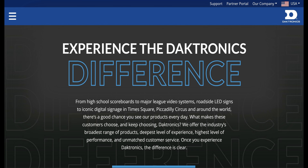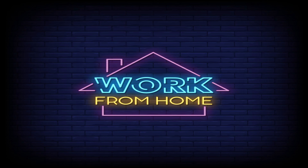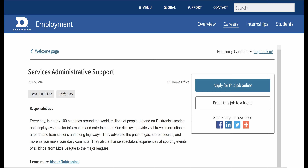Hello and welcome, work from home professionals. Thank you for clicking on the video to find out more about today's featured job. Today we are going to be looking at the company Daktronics and one of the current job opportunities they have available.